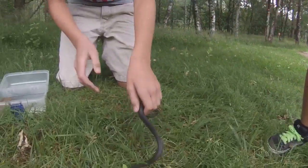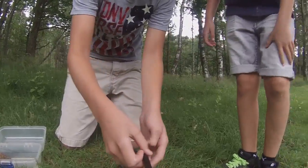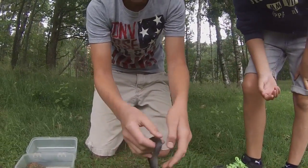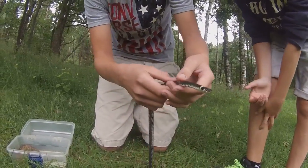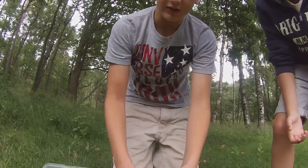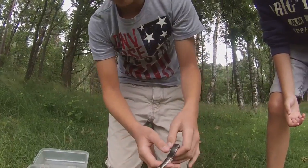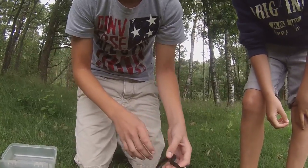That was pretty fun. You can notice this ring on his head. A lot of adders here are black too, but they don't have the ring — that's how you can tell it is a non-venomous snake rather than a venomous snake. He's also got round pupils and not a triangle head, so those are some of the identifying features too.